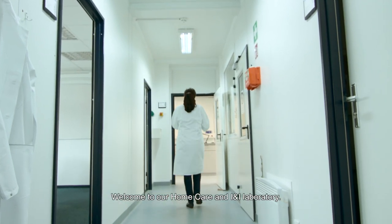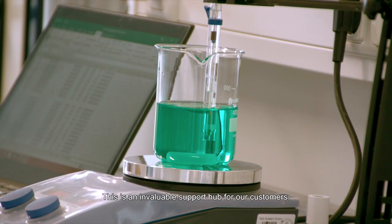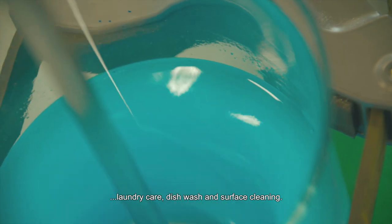Welcome to our home care and eye and eye laboratory. This is an invaluable support hub for our customers. Here, we work together in developing and refining solutions in laundry care, dishwash and surface cleaning.